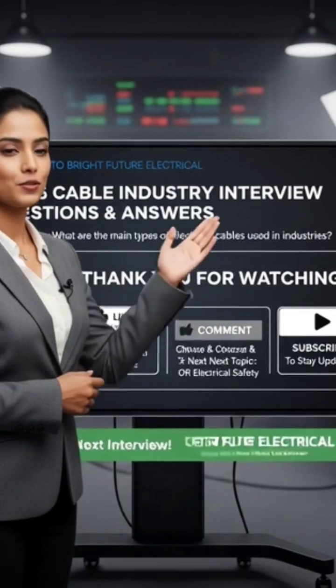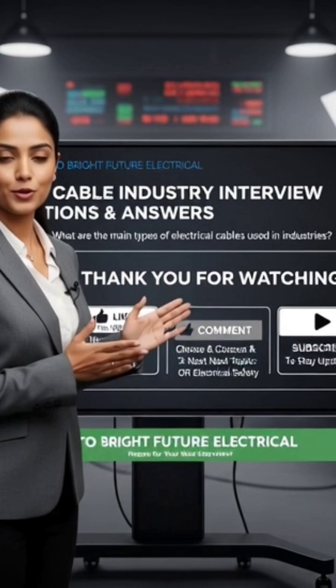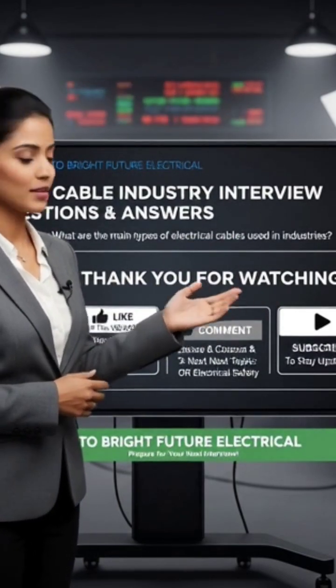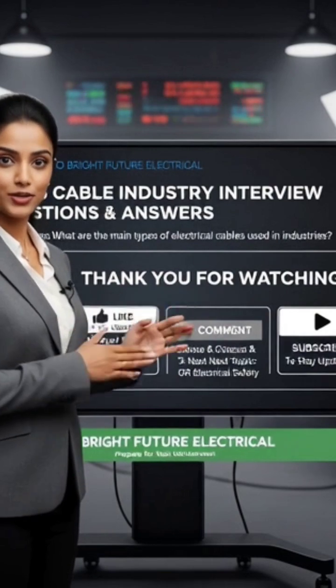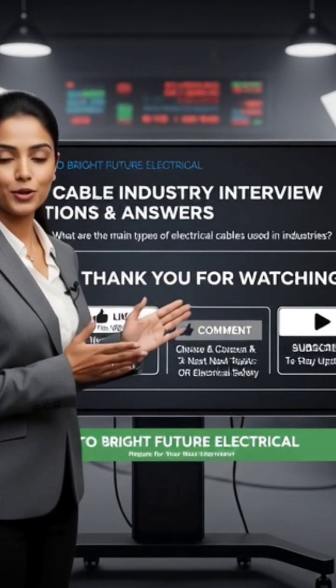Thank you for watching. If you found this video helpful, make sure to give it a like. Comment below and let us know what topic you'd like next — cable testing or electrical safety? And don't forget to subscribe to Bright Future Electrical for more interview preparation and electrical learning videos.